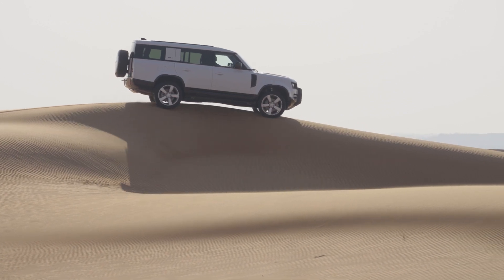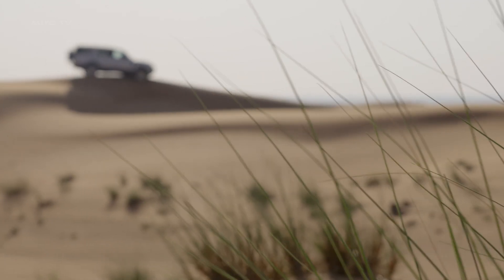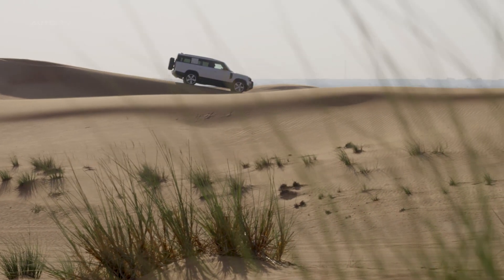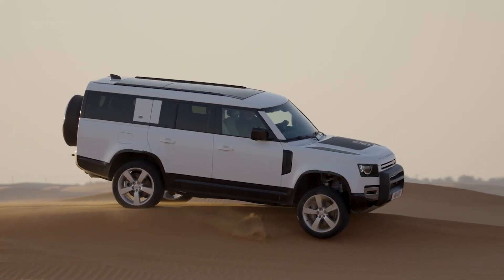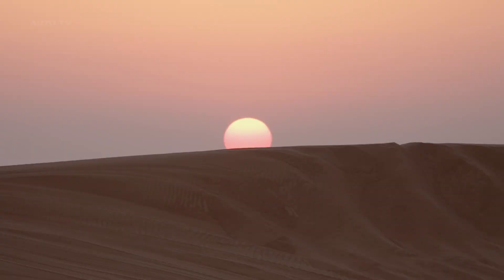The powerful 3-liter V6 engine provides an impressive performance with plenty of power. The adaptive dynamic system ensures a smooth ride on any road condition with its fully independent suspension. The terrain response feature also helps ensure that your vehicle can handle different terrains with ease.